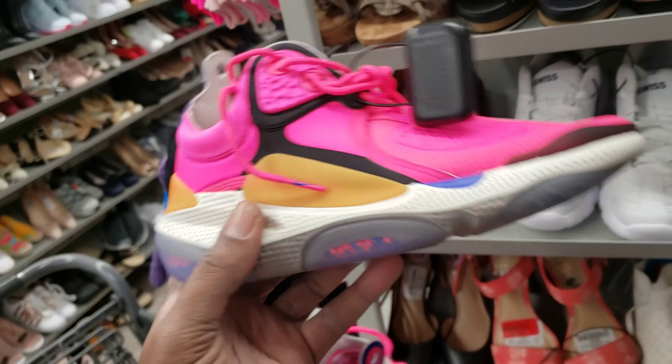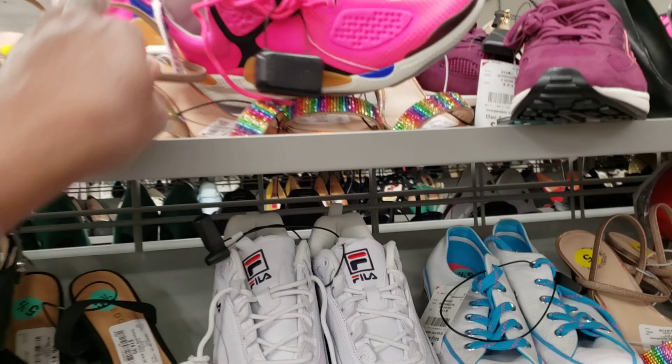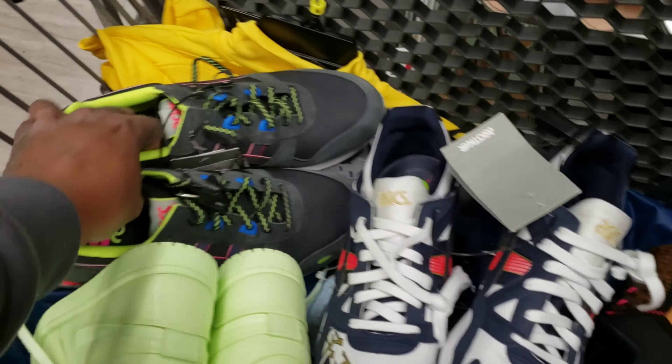These are pretty dope though. Let me know what you guys think about these. This Burlington find has been pretty epic today. We're gonna look up these Asics for fun just to see what's going on — we might not leave these Asics here. Pretty dope, size 11.